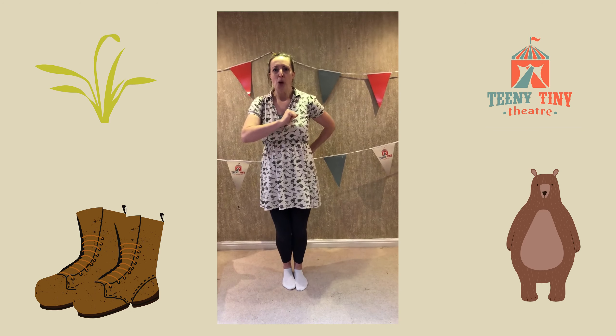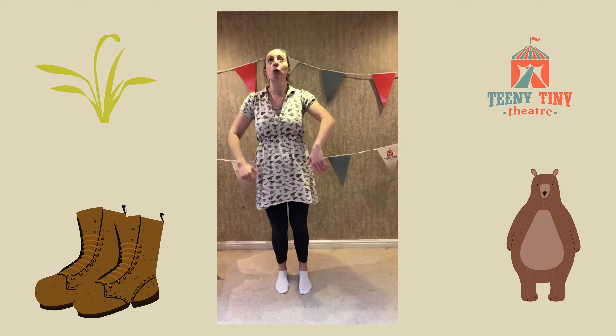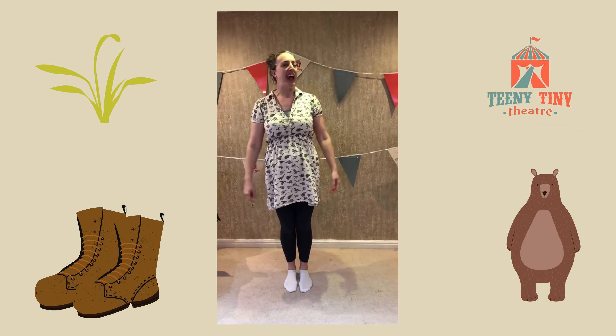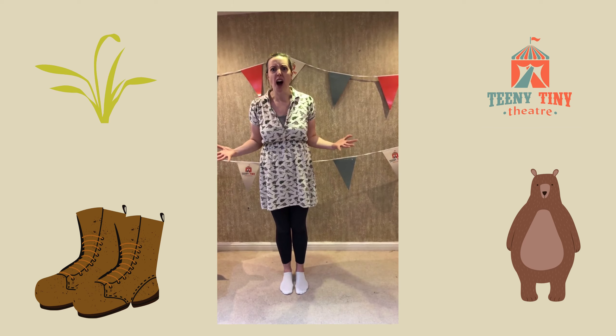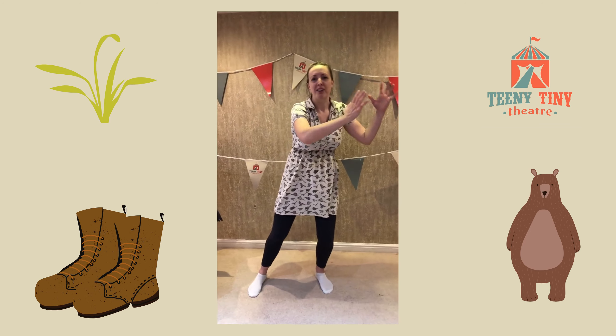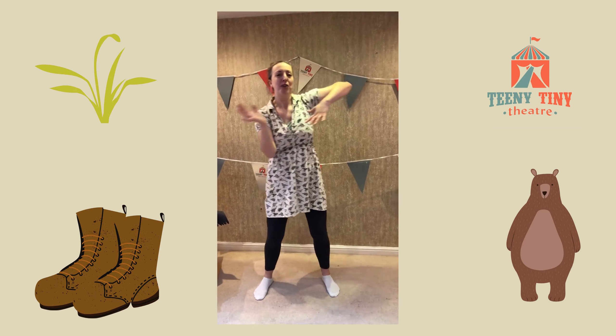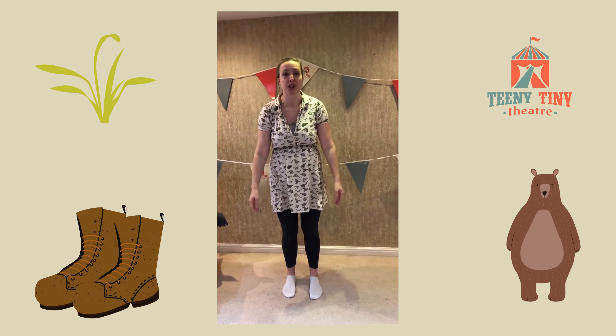We're going on a bear hunt, we're going to catch a big one. What a beautiful day, we're not scared. Uh-oh, grass — long wavy grass. We can't go over it, we can't go under it. Oh no, we'll have to go through it.